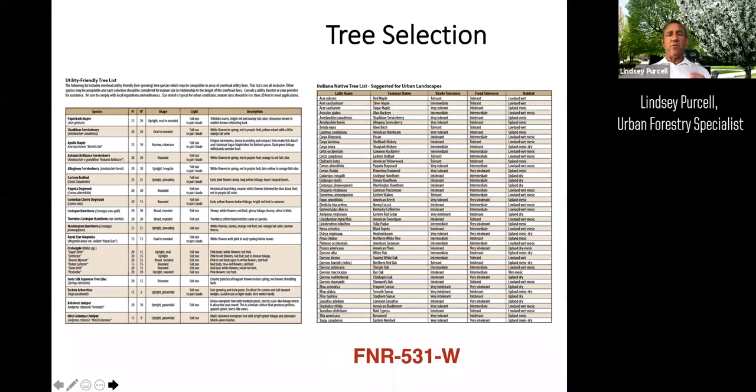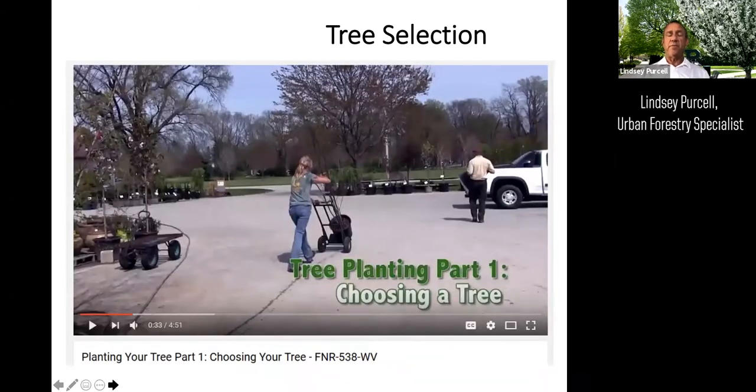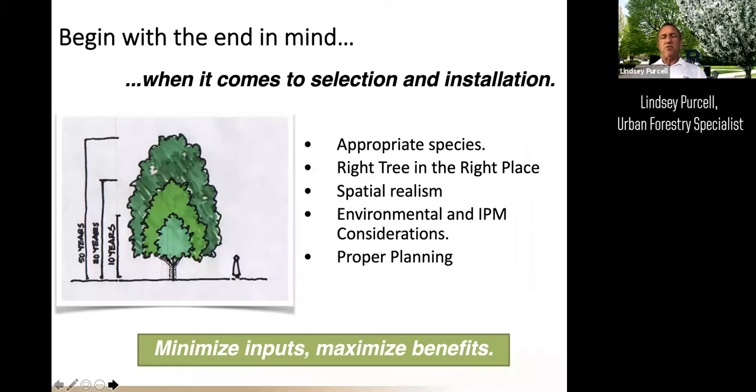For more information on tree selection, publication FNR-531 is available on the Purdue Education Store for free download, and there's an accompanying video as well. To borrow a phrase from Stephen Covey: begin with the end in mind when it comes to selection and installation. Right tree, right place. Spatial realism — make sure you've got enough room; interpolate how big that tree will get in 25 to 50 years. Consider environmental issues and pest management. The whole idea is to minimize inputs for that tree and maximize the benefits.